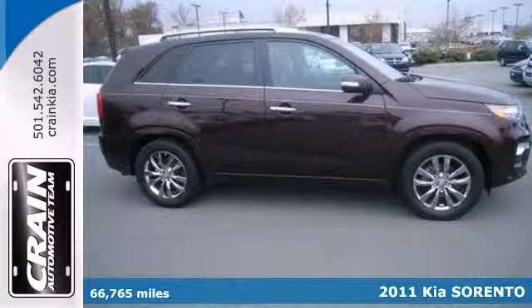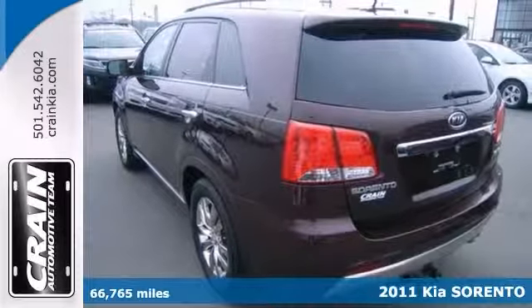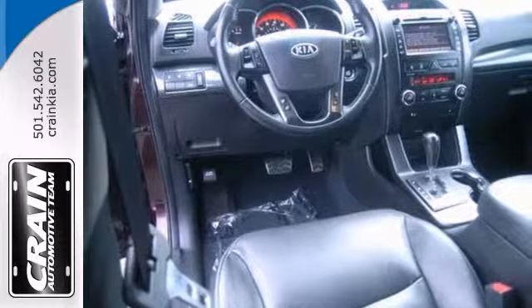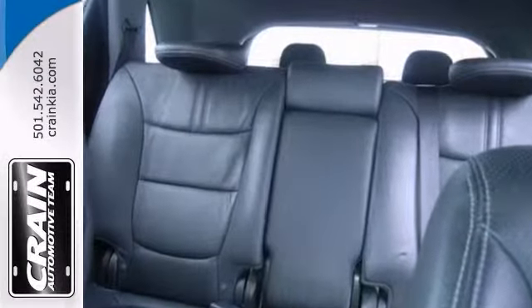Here's a Carfax One Owner 2011 Kia Sorento SX. It has a tough exterior complemented by a well-designed interior. It covers all the comforts you crave, and it's equipped with many of the added features that make it a unique automobile to own and drive.